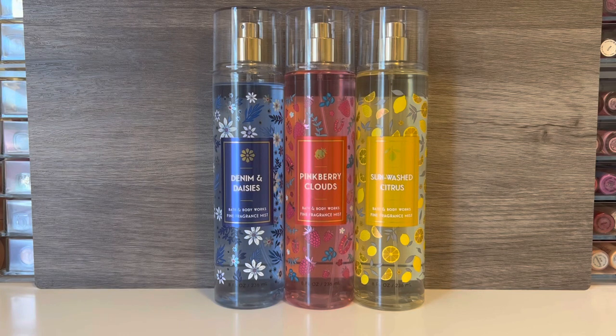This next group of scents seems to be part of a cohesive collection and these are all re-promoted scents, but I've actually never tried any of them. I was really excited to see some of them come back, especially Denim and Daisies and Pinkberry Clouds, because I've heard of those and was really interested in giving them a try. I also like the packaging on this collection — the little accents of flowers and fruits are really cute and I find this overall collection very appealing.